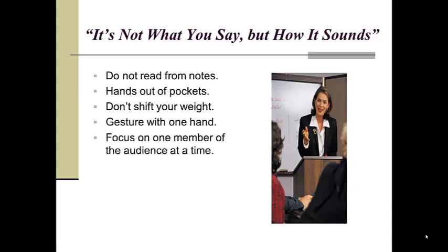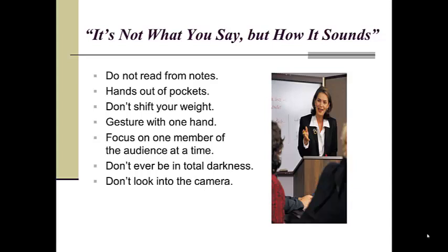Let each member of the crowd feel you are talking directly to them. Keep their attention on you rather than a screen in the dark. You are the star of the show, not the slides. And if there is a camera in the room, just ignore it.